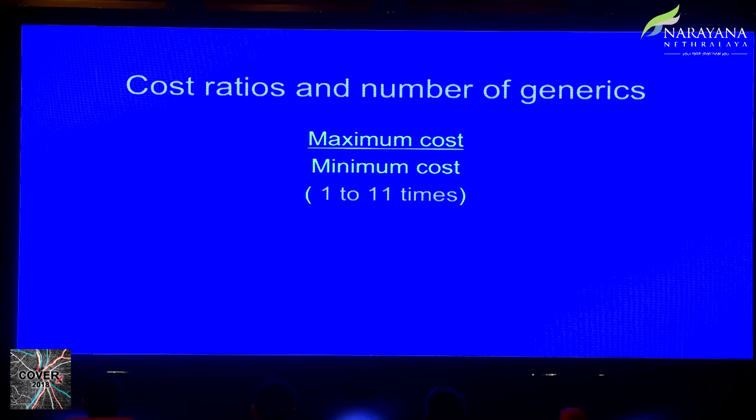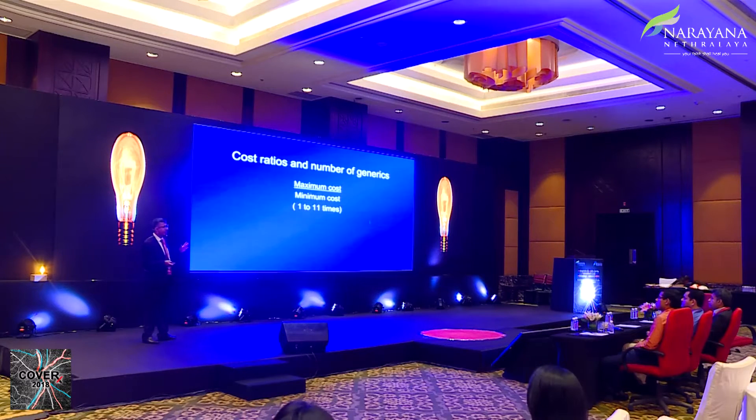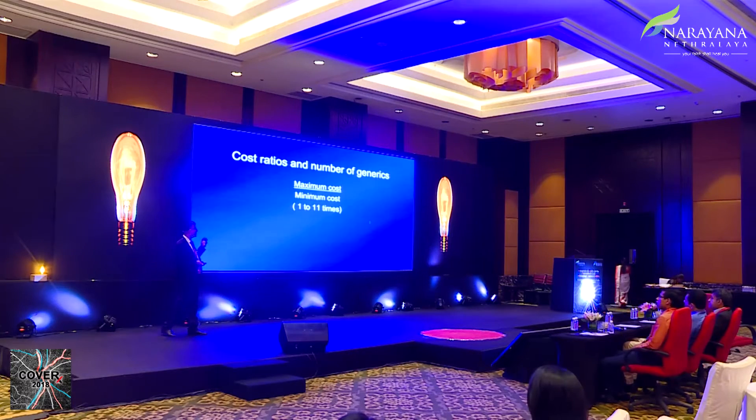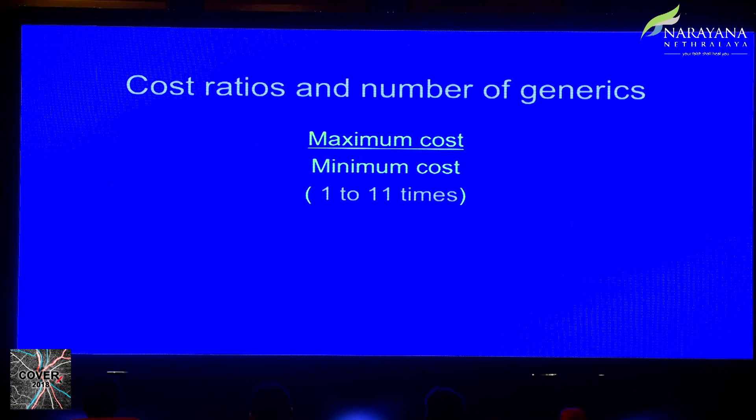In ophthalmology — specifically glaucoma — the maximum number of generics exists for timolol, with more than 30 available. Most other drugs have fewer than 10 generics. Looking at cost ratios between the most and least expensive versions, most have a ratio of about one to three or three and a half. The highest ratio, at eleven times, is acetazolamide tablets — a drug long off patent — making the most expensive version eleven times costlier than the cheapest.